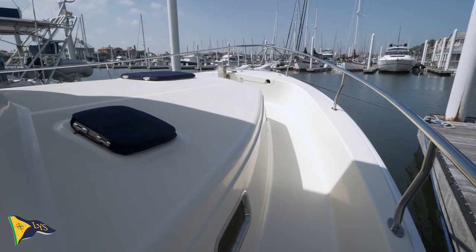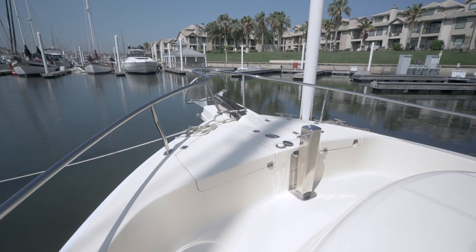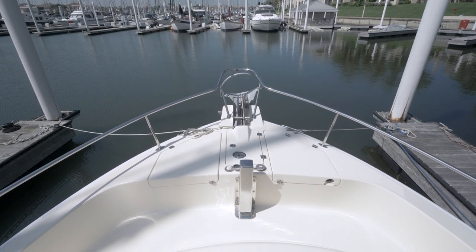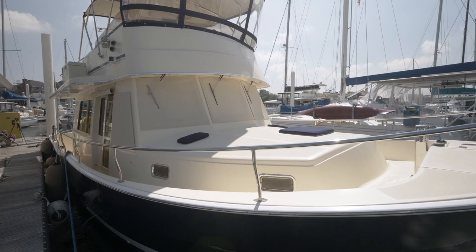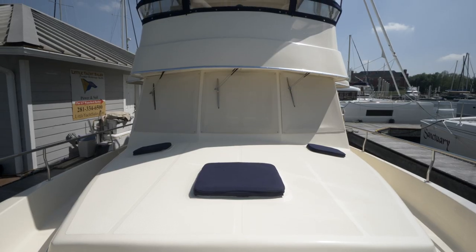The Sunbrella hatch covers are in the classic Captain's Navy color, matching the bimini. There are large open lockers on the forward deck to access the raw saltwater washdown and the forward shore power connection. A double roller easily accommodates two anchors, and with controls at both helms, this is a set-it-and-forget-it anchoring system.